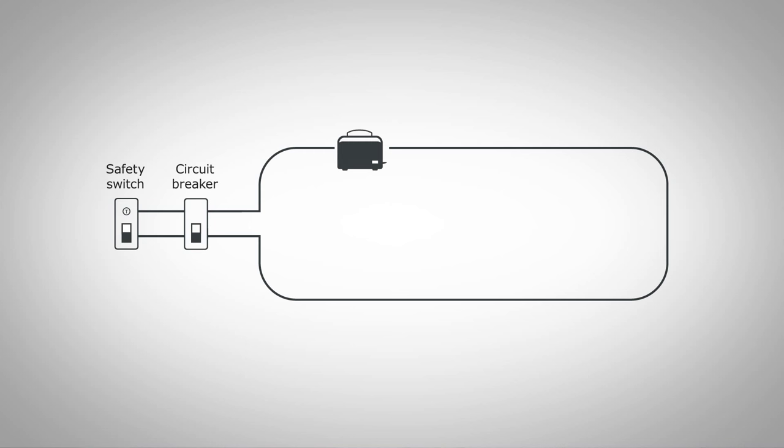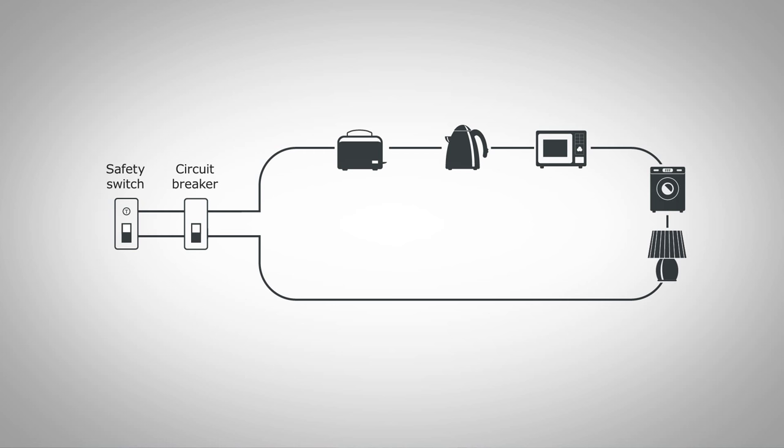Circuit loading can be caused by appliances that require a large current to work, such as microwaves, irons and kettles, especially if they're all on the same circuit.